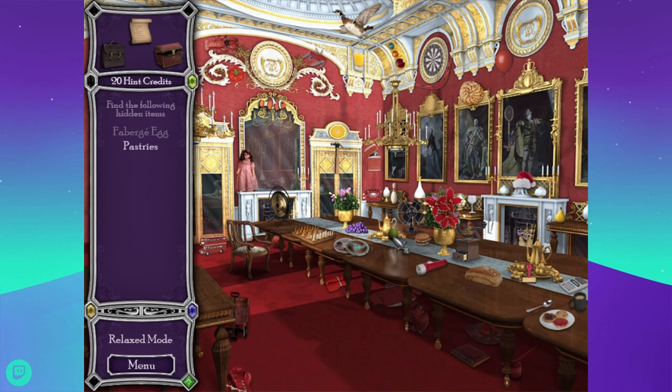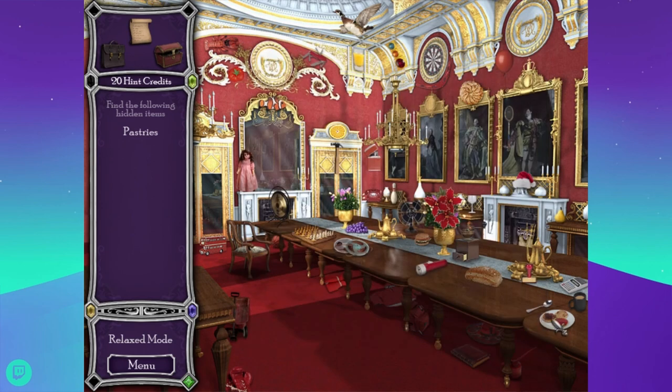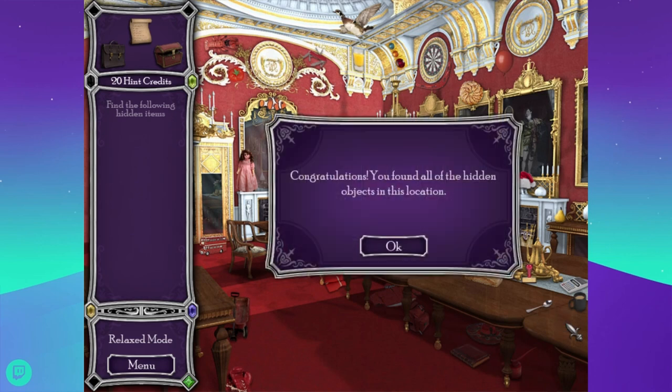Oh, there's the egg. That does not look like a Fabergé egg — that is a cheap imitation. It looks like a very weirdly colored Easter egg. Are these the pastries? Those are like English muffins with jelly on them — that's not pastry.